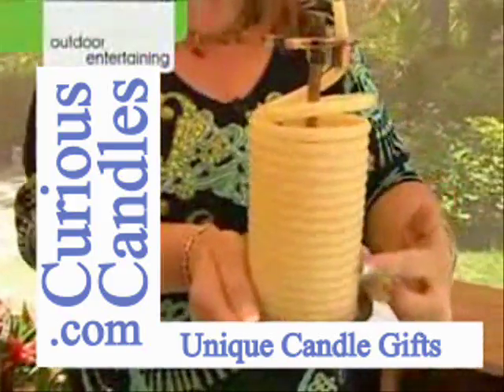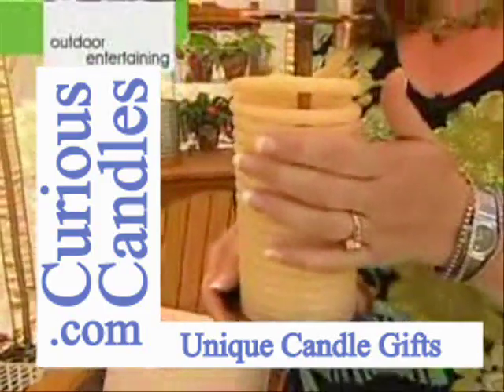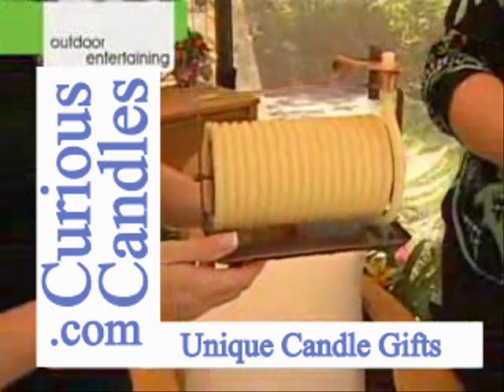What you see here is this coil, and this is a coil of 100% beeswax. It comes in either the vertical size and shape, or it comes in this beautiful horizontal. So you can decide.